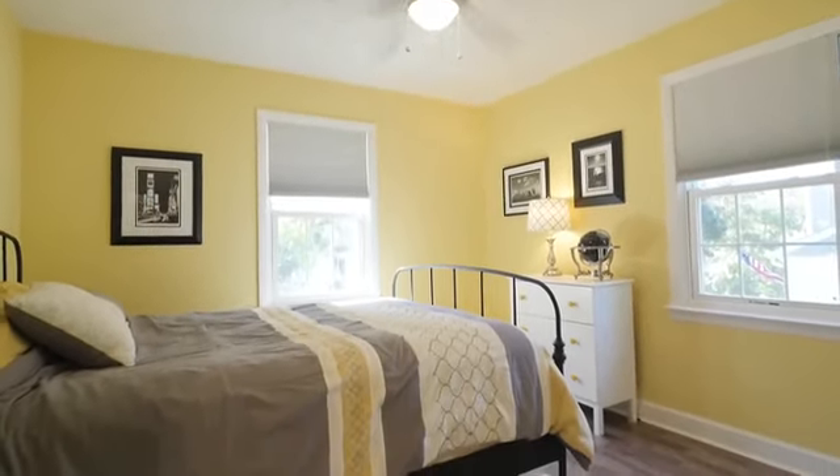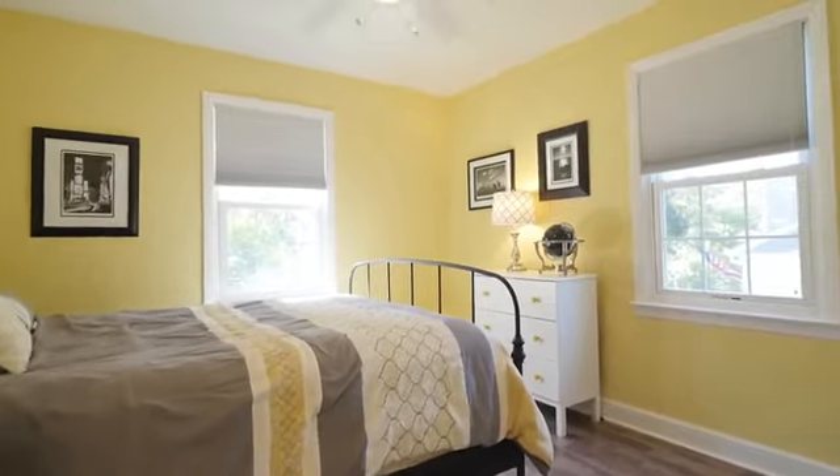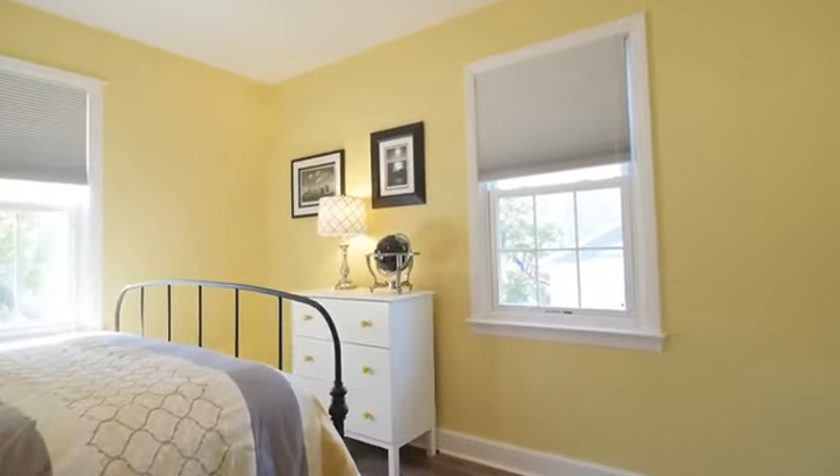Two bedrooms on this level both present the striking hardwood floors, lighted ceiling fans, and a sunny disposition.